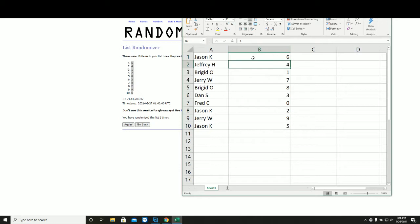Jason K: six. Jeff: four. Bridget: one. Jerry: seven. Bridget: eight. Dan: three. Fred: zero. Jason: two. Jerry: nine. Jason: five.